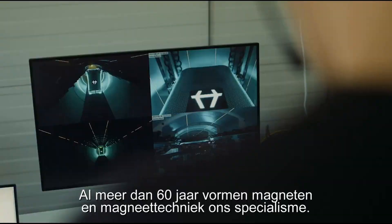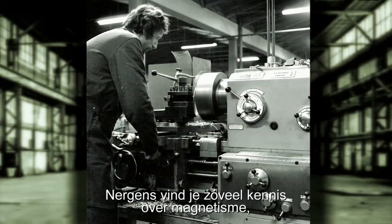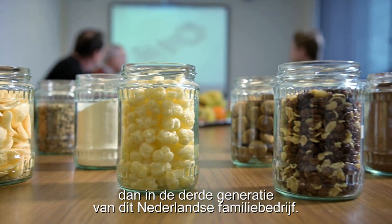Magnets and magnet technology have been our specialty for over 60 years. Nowhere else will you find as much knowledge about magnetism than in the third generation of this Dutch family business.